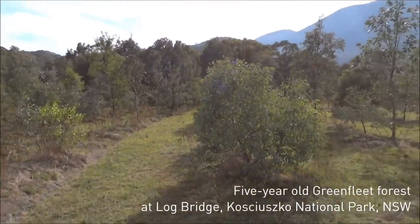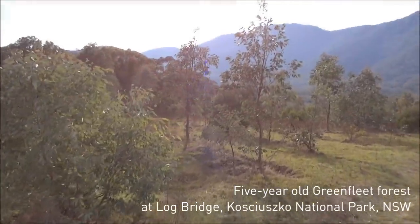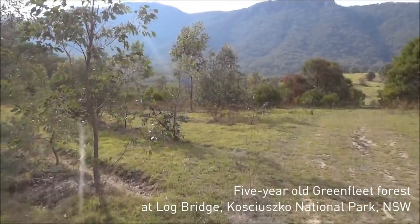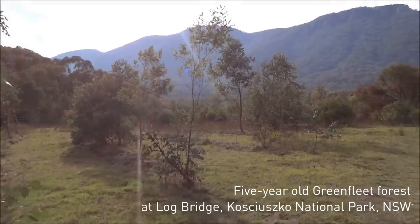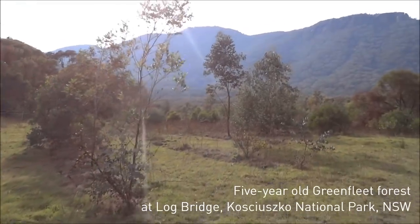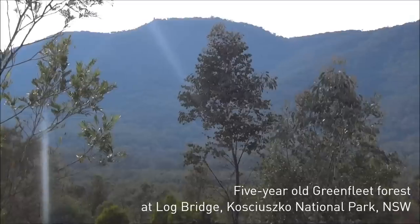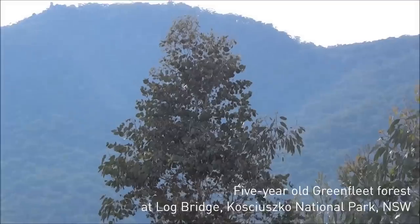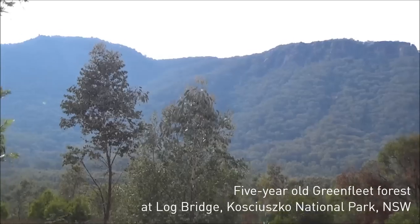It's a great mix of species in here. There's a yellow box in front of me there, and as we're coming up to a Blakely's red gum. There's a black wattle, and the taller one in the background there is a candle bark. There's some juvenile leaves down at the bottom.